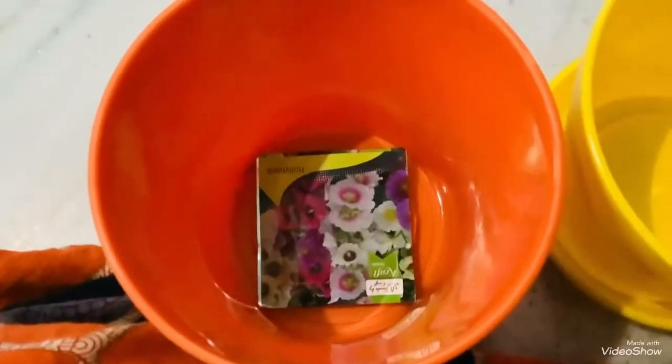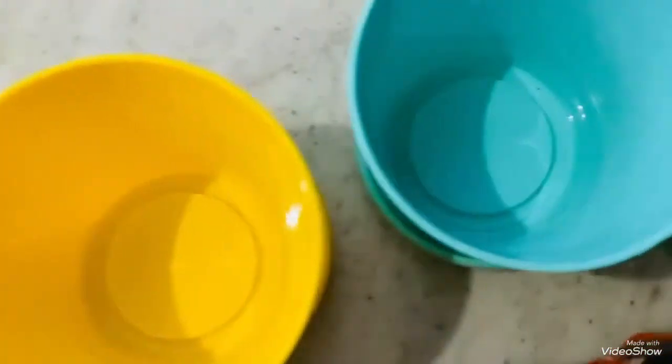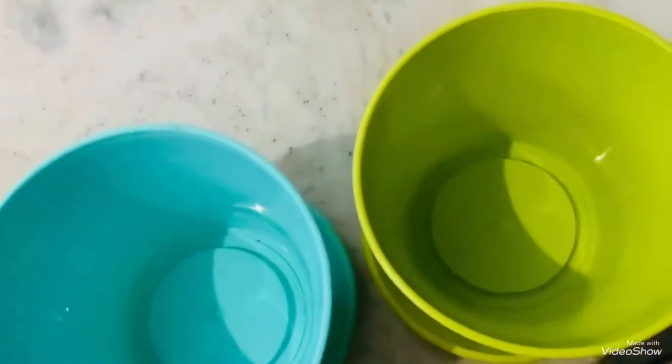So I have also got 3 seeds — Hollyhock Flowering Plant. Here I have got 4 colors: one is orange, one is yellow, one is sky blue and the other is light green. So these are the 4 pots which I have got.